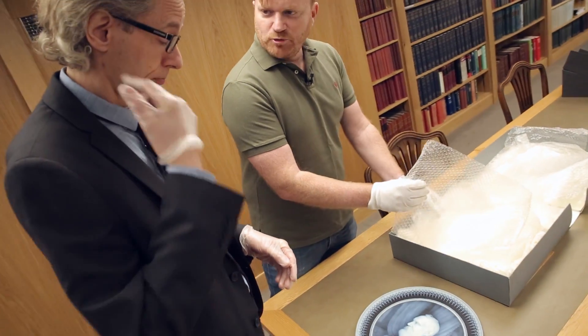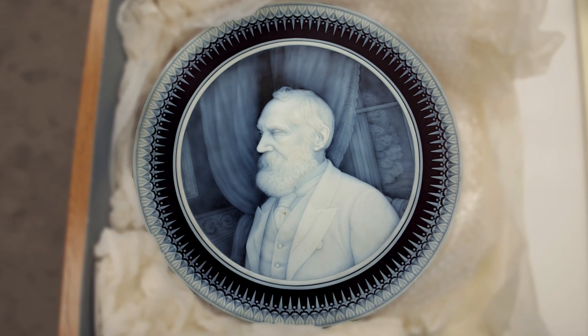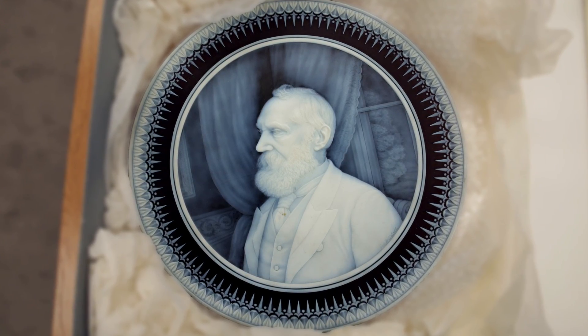What happens with this plate now, Keith? We saw it all covered in bubble wrap and in a box — does this come out to play very often, or is this too precious for that? Not very often — it's very precious. We will, every now and again, bring it out for exhibition purposes. But it is quite a rare thing. Well, we're lucky to get to see it. Thank you very much.